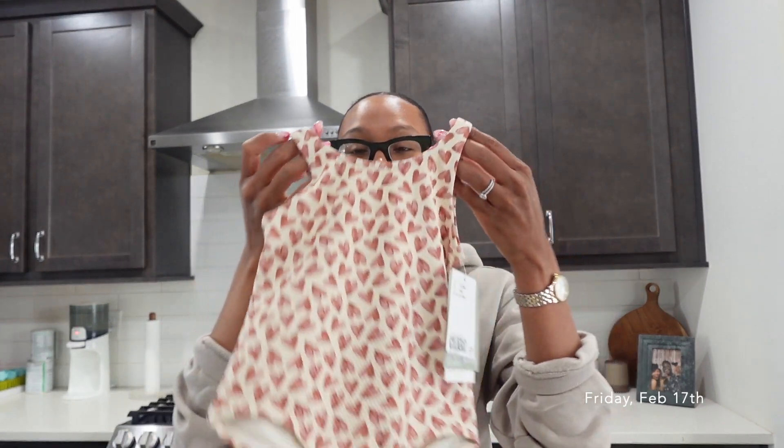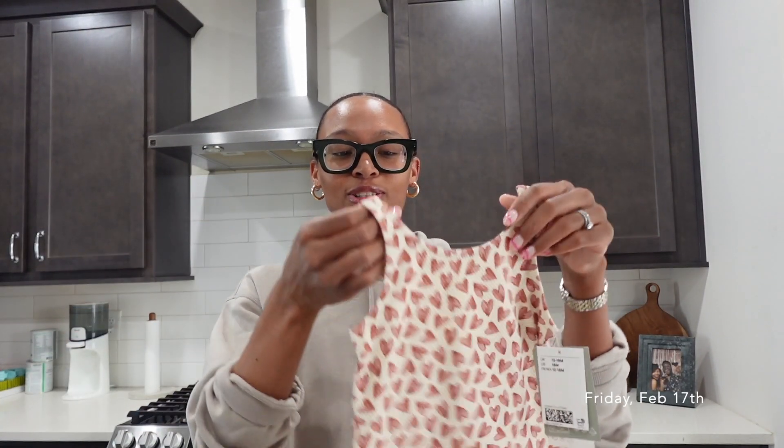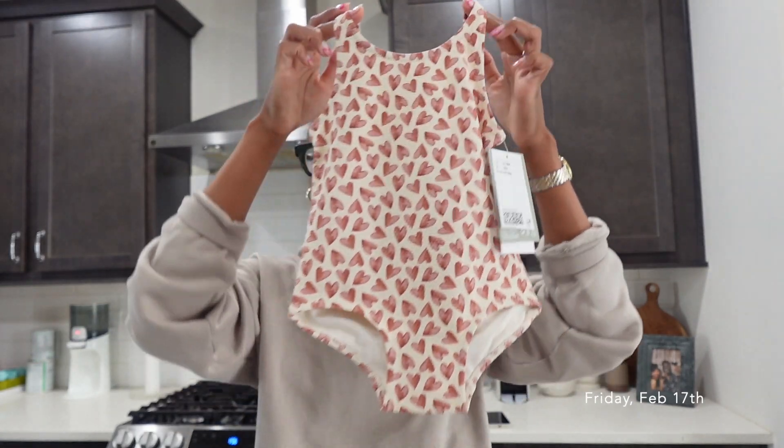I also got this bathing suit because I am so ready for the summertime. How cute! I'm gonna get her some two-piece bathing suits — I think that's so cute for little girls with little shades. But I also saw this one and felt it was too cute not to get. We're gonna be doing a lot of pool days this summer.